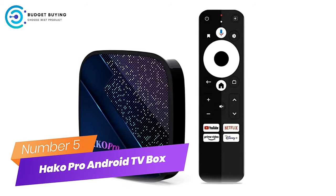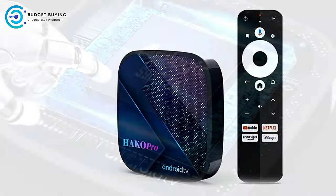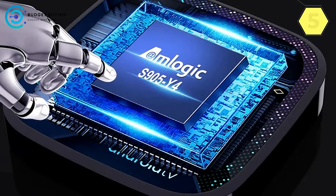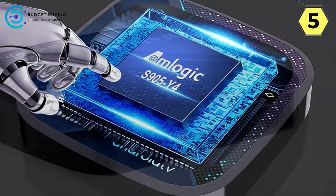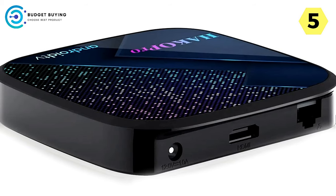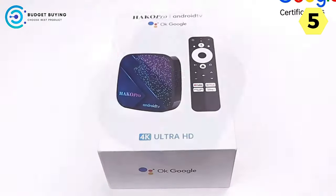Number 5: Hako Pro Android TV Box. Elevate your entertainment experience. I recently had the pleasure of trying out the Hako Pro Android TV box, and it's a game-changer in the world of home entertainment. Packed with cutting-edge features and powerful hardware, the Hako Pro delivers a seamless and immersive viewing experience.